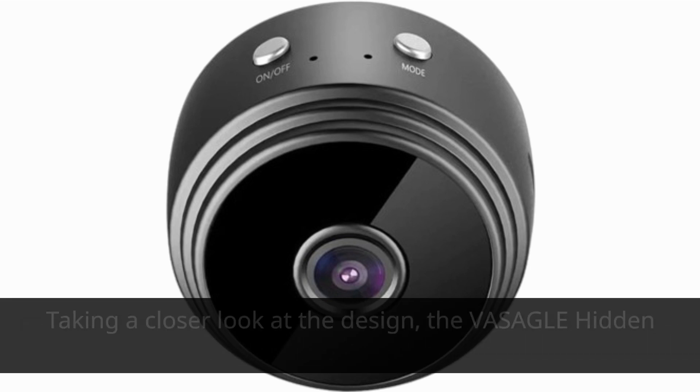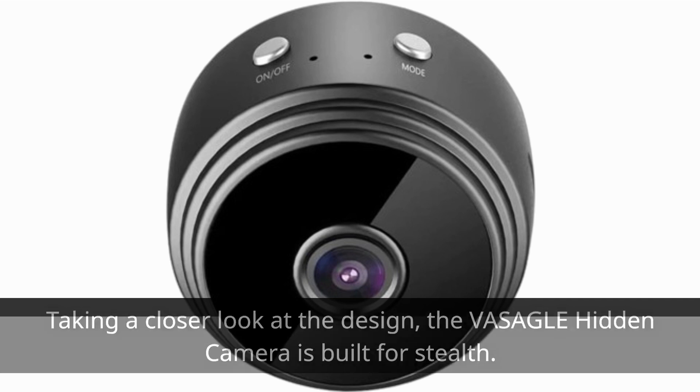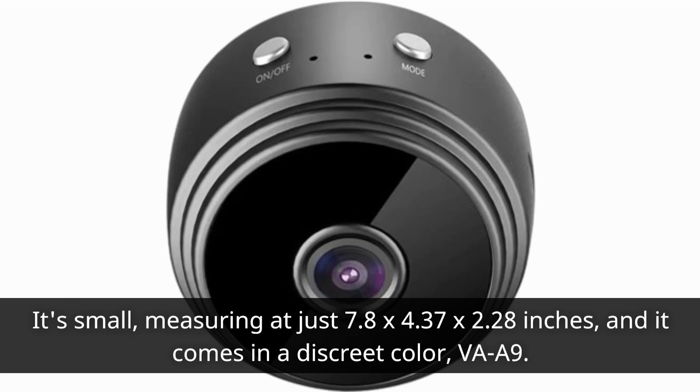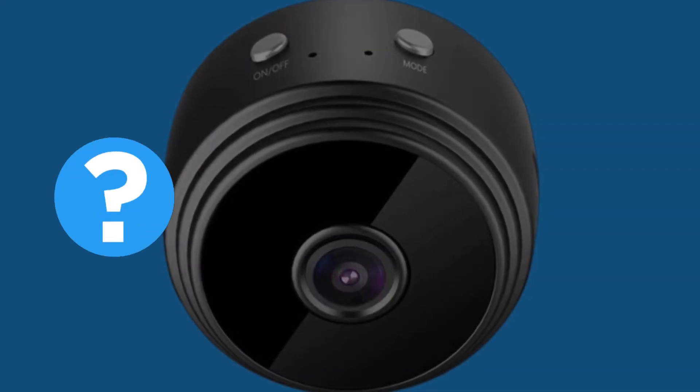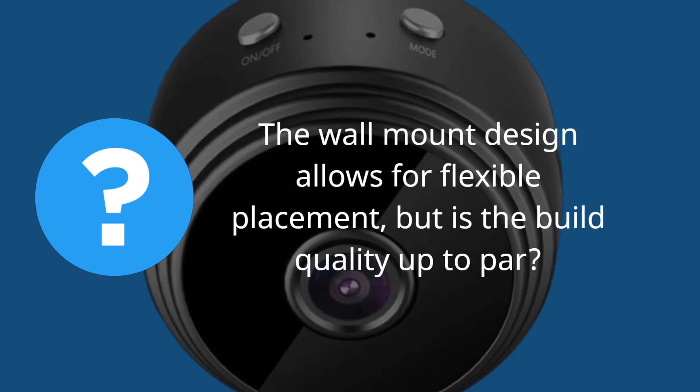Taking a closer look at the design, the VASAGLE Hidden Camera is built for stealth. It's small, measuring at just 7.8 x 4.37 x 2.28 inches, and it comes in a discrete color, VAA9. The wall mount design allows for flexible placement, but is the build quality up to par?